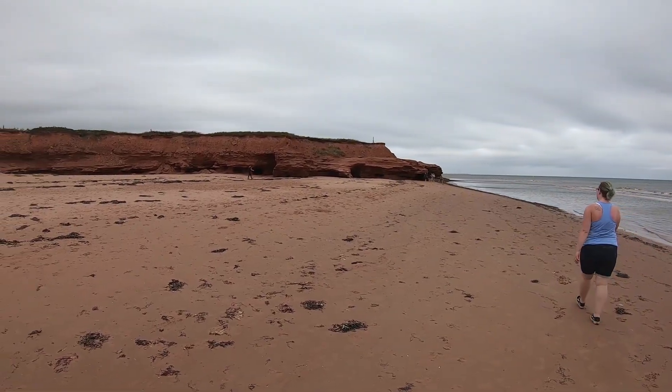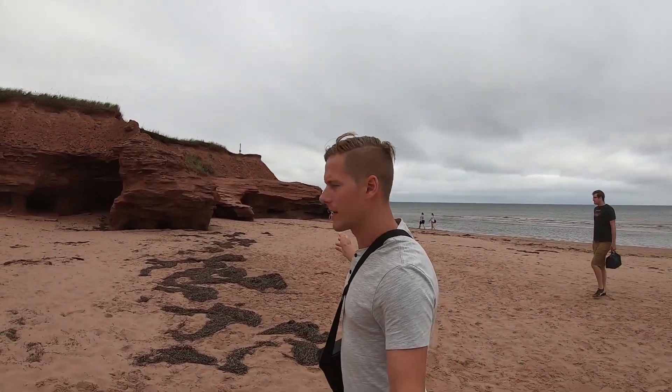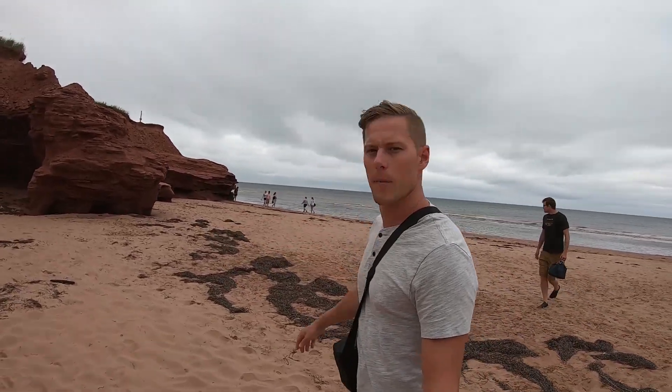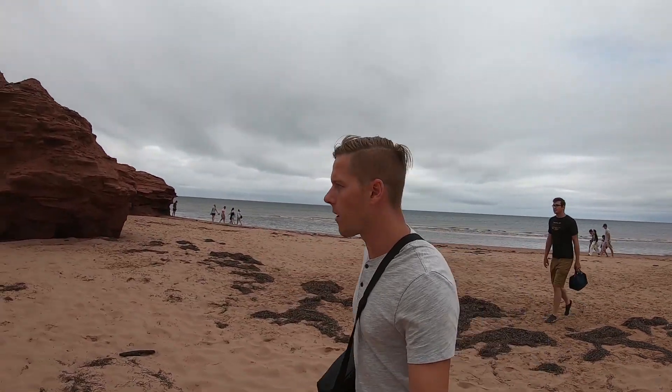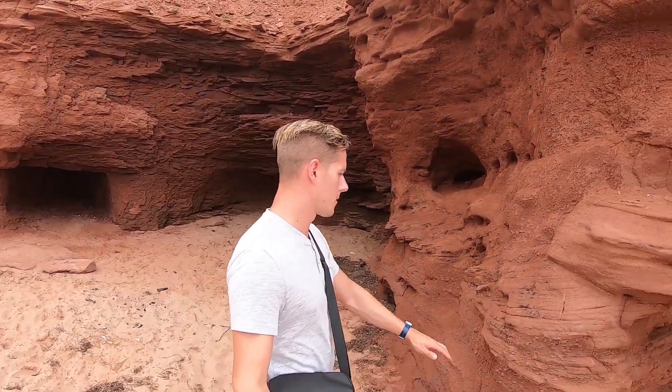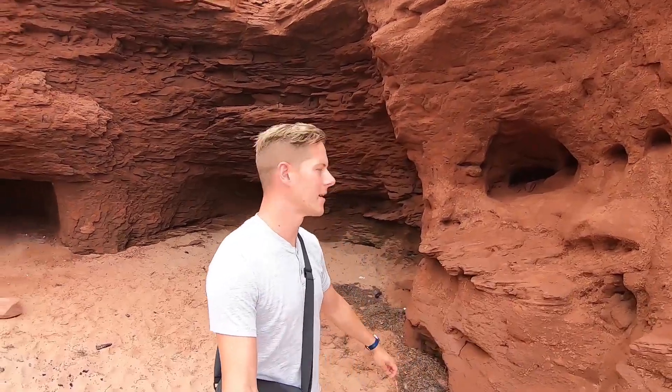The walk really is not that bad. This right here is really neat too — these are little caves that form from the erosion of the water. You can see the different layering in the sandstone.